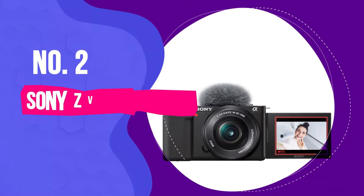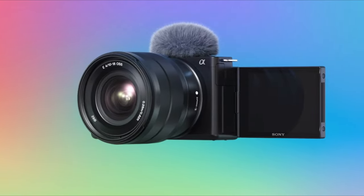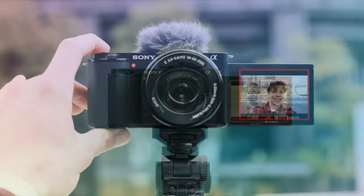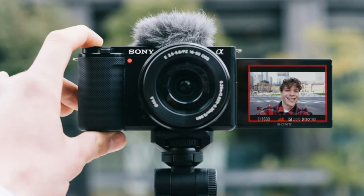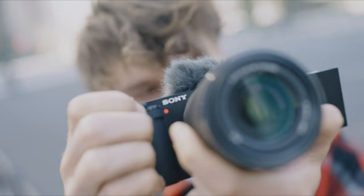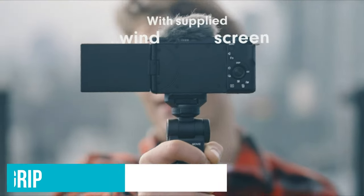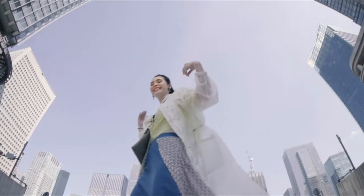Number 2: Sony ZV-E10. The Sony ZV-E10 is a great choice for those new to YouTube vlogging and looking for an affordable option. It doesn't come with a viewfinder, which might not suit everyone, especially if you're into both photography and videography. However, its screen can flip all the way around, making it super easy to see yourself while recording without needing extra gear. This camera also includes a headphone jack for better audio monitoring and a hand grip that's comfortable to hold while taking selfie videos. One downside is the lack of in-body image stabilization, or IBIS.